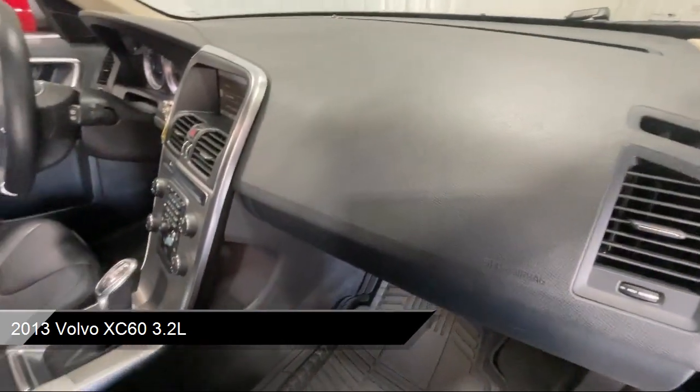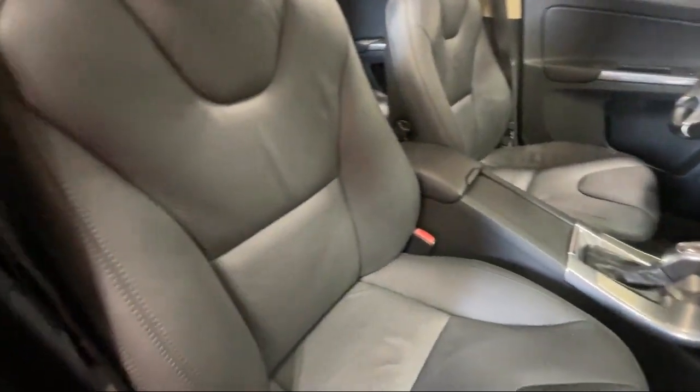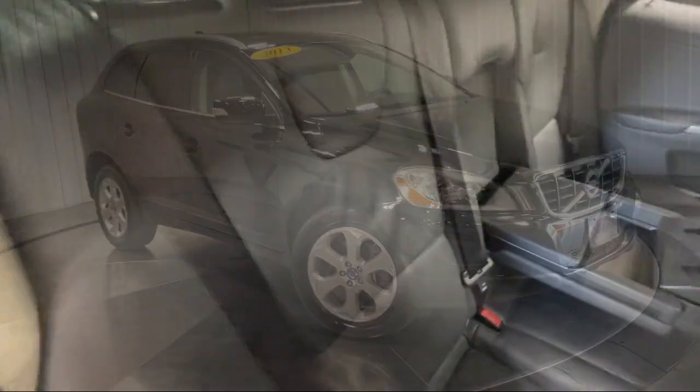HD radio, seat memory, leather steering wheel with auto tilt-away, front collision mitigation, auto-dimming rear-view mirror, climate control, auxiliary audio input,